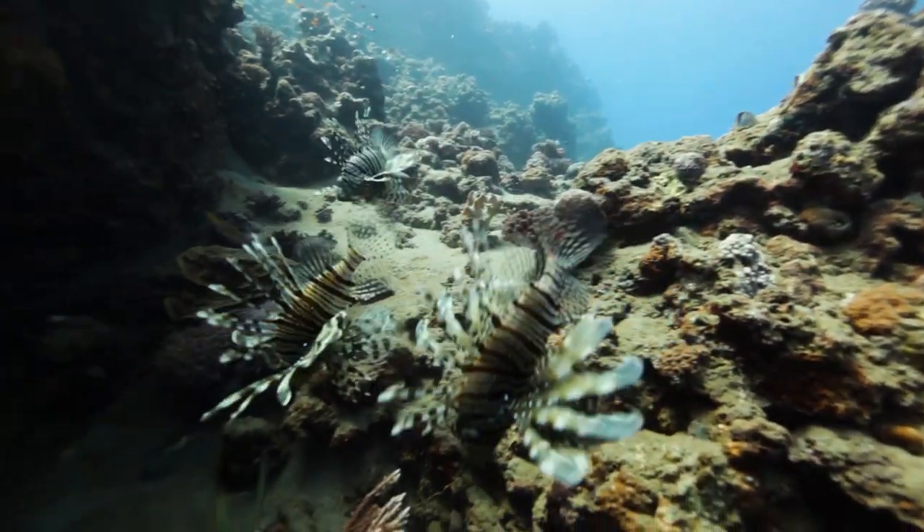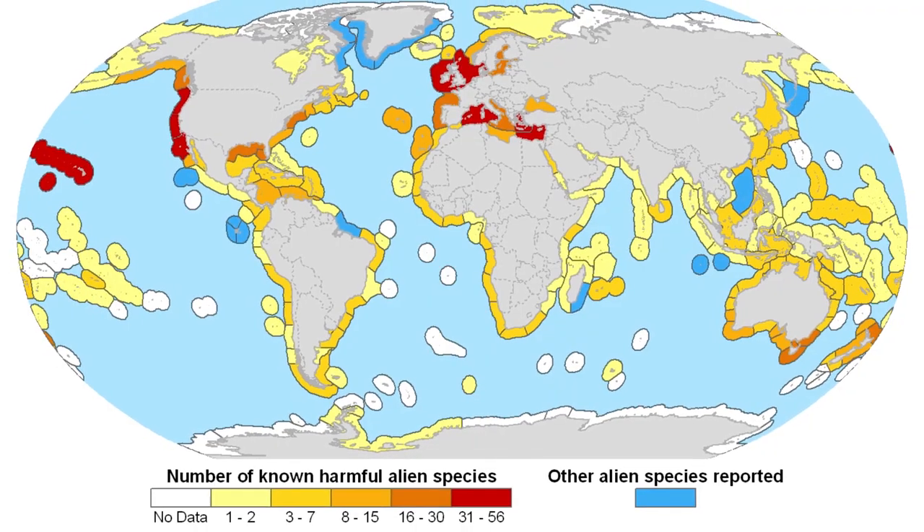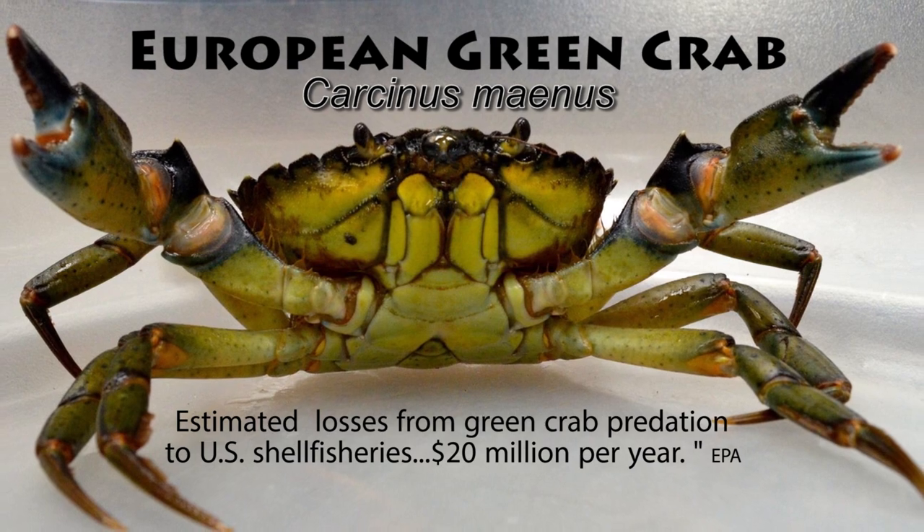They can then be spread across local waters by boats, divers, and fishermen. Marine invasive species cause major economic and ecological impacts, costing billions of dollars each year to manage.